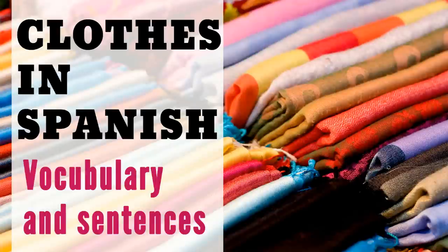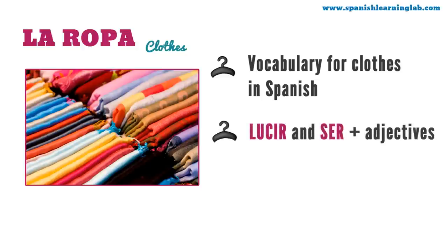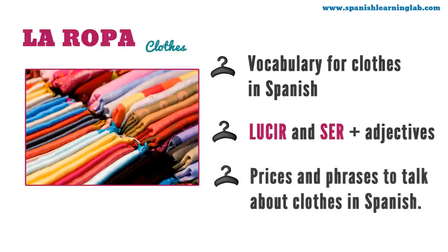Clothes in Spanish vocabulary: adjectives and prices. Hello! In this video you will learn how to talk about clothing in Spanish. We will cover the vocabulary for clothes — la ropa — in three different sections, and will show you how to create simple sentences and questions to describe clothes with the verbs lucir and ser plus adjectives, and how to ask for prices. This video also includes several useful phrases and questions for conversations about clothes in Spanish.